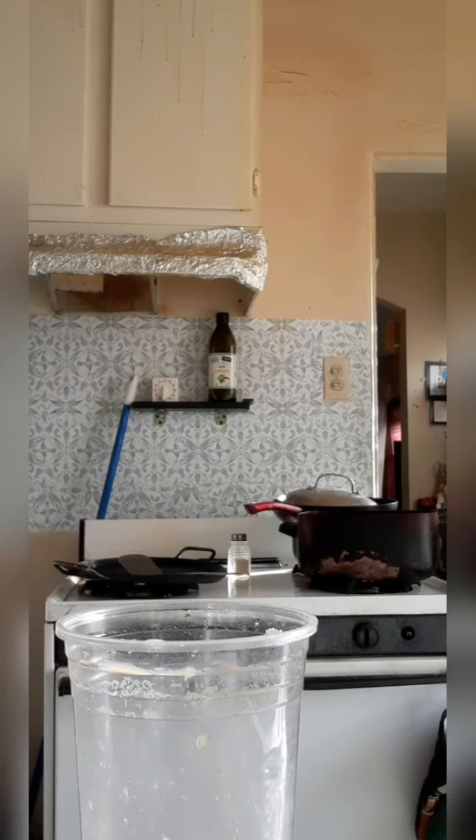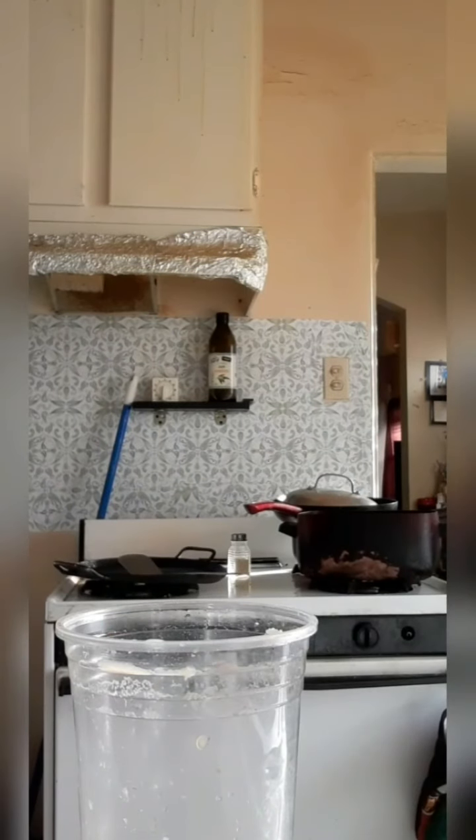Once the water is warmed up in the microwave, get all your ingredients. Your ingredients are milk and a creamer of your choice. I prefer hazelnut creamer.